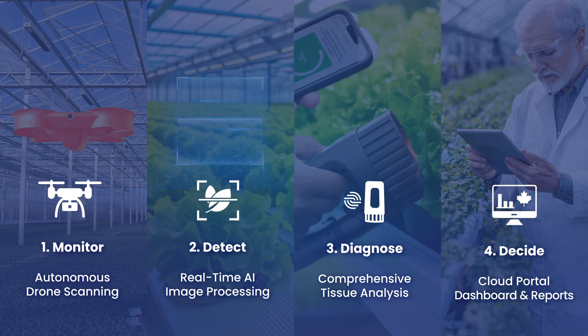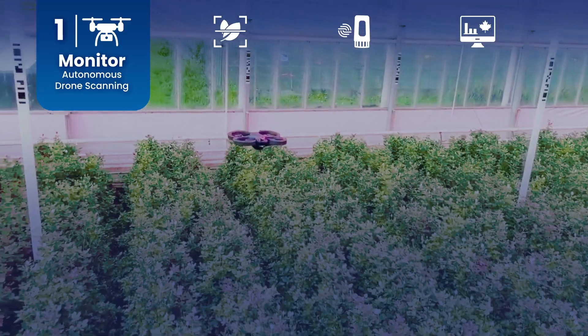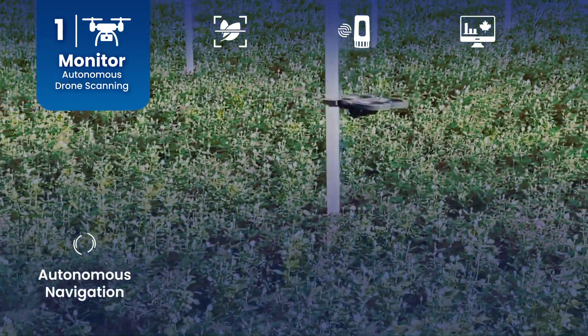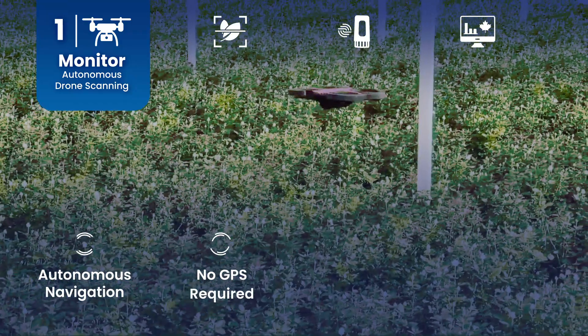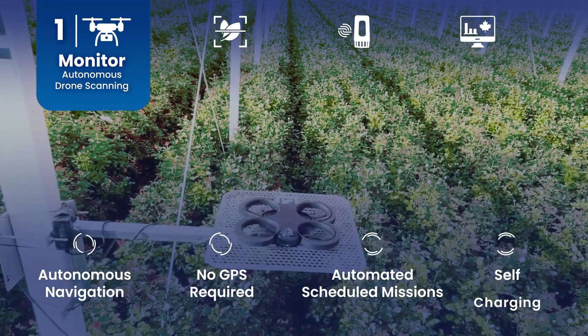Let's see how these components work together, starting with how we monitor your crops using the Corvus drone. The Corvus drone navigates autonomously through your greenhouse, even in areas without GPS. It automatically returns to its charging station after each mission, ensuring it's always ready.